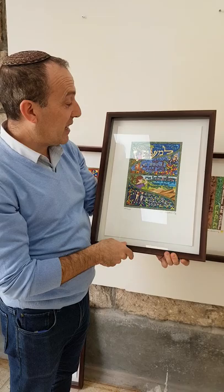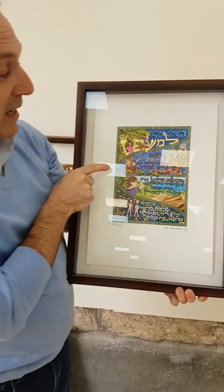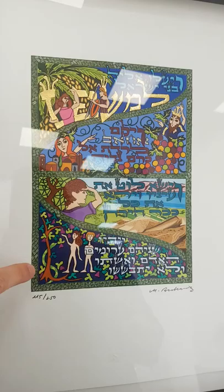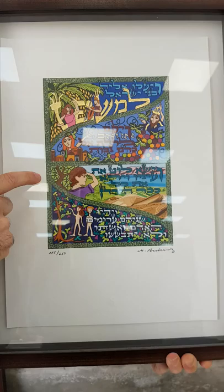For my illumination of the four children, I chose biblical characters to represent each of the four. My wise child is the prophetess Devorah. The wicked is King Achav of Israel. My simple child is Avram's nephew Lot. And finally, the ones who don't know how to ask are Adam and Eve.